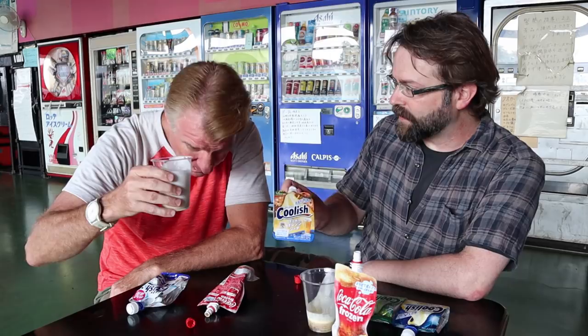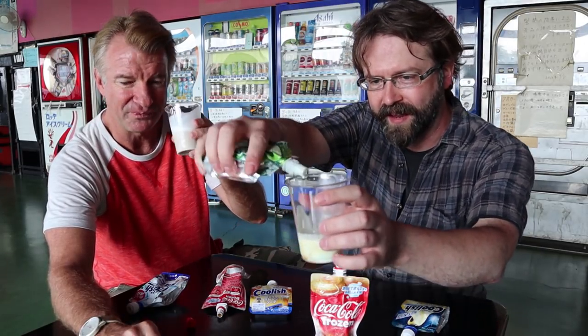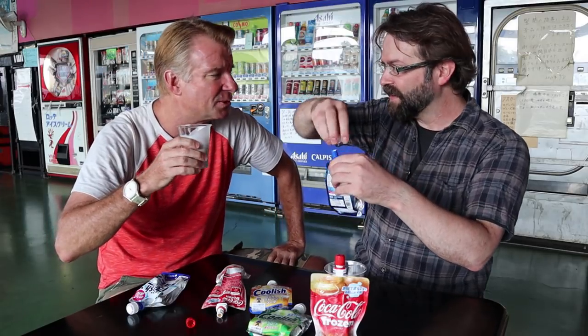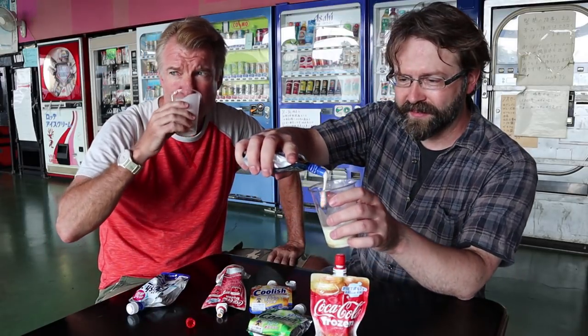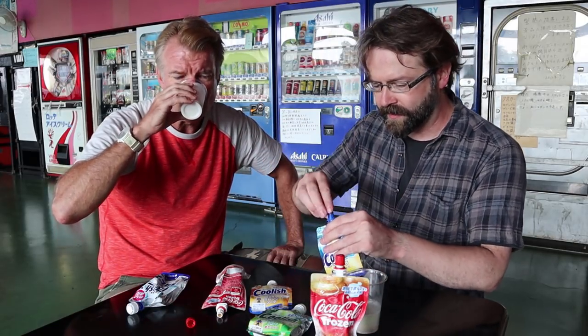This is like a creamsicle — this is really good! The cow piss and the Coke — oh my god, this is like great, it tastes like a milkshake, it's fantastic. This one is a melon soda — look at that, it's sort of green. This is one of the best drinks I've ever had. It's better than an A&W root beer float! These Coolish ones have more of a sort of ice cream content than the Coke did.